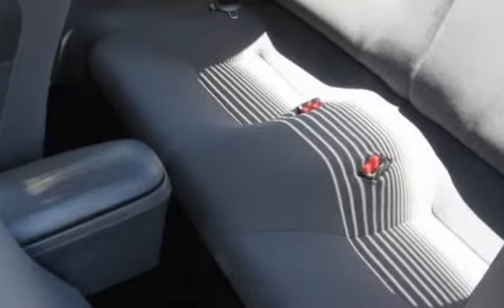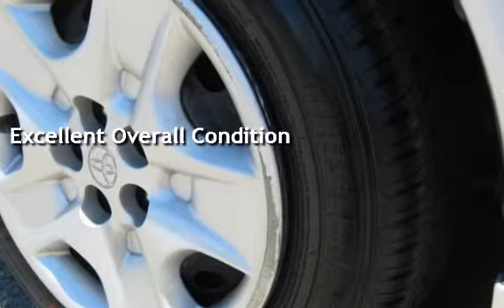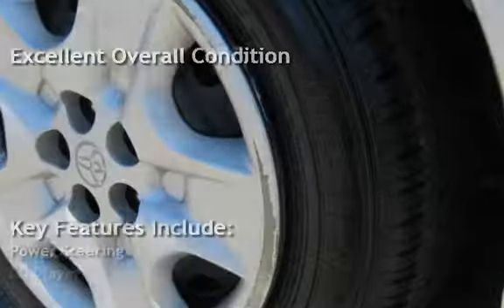This vehicle is in excellent overall condition. Key features include power steering and CD player.